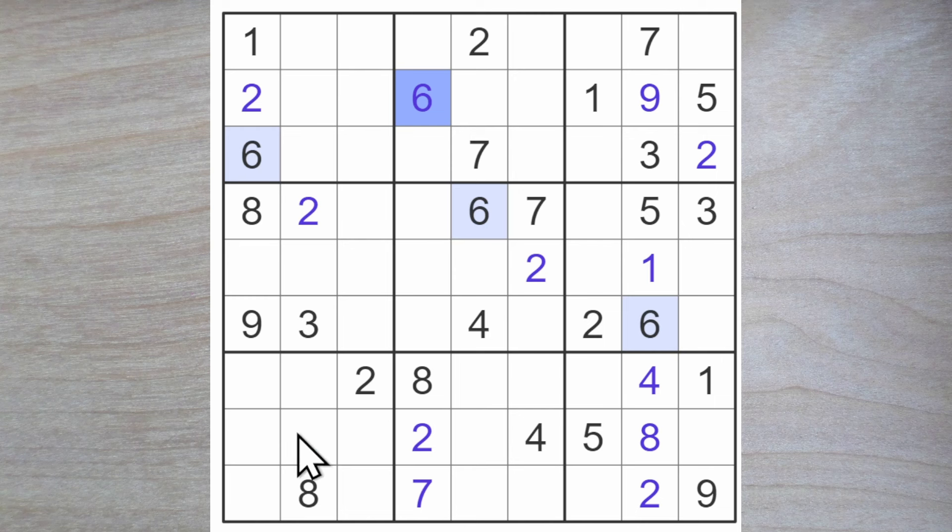We can find a one for this square. We have a one blocking across, so one of these is a one blocking down. We have this one blocking down and this one blocking across. So here's a one. We also agreed earlier that one of these must be a one — now it's clear that this is where it goes.